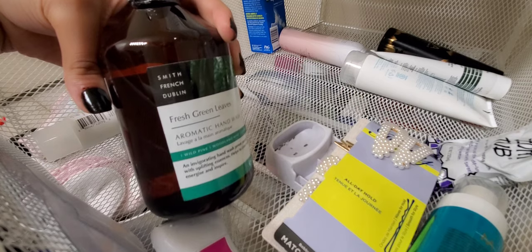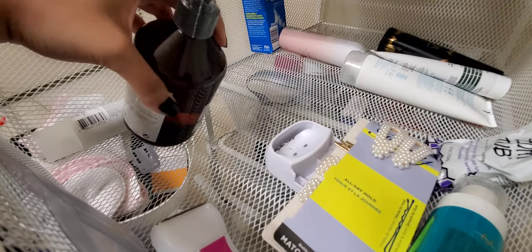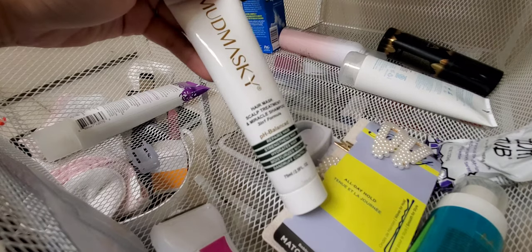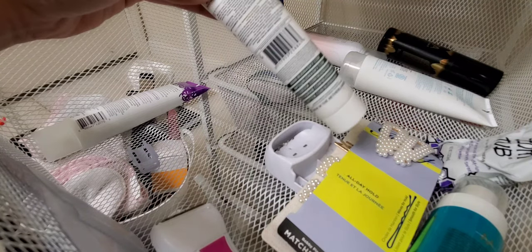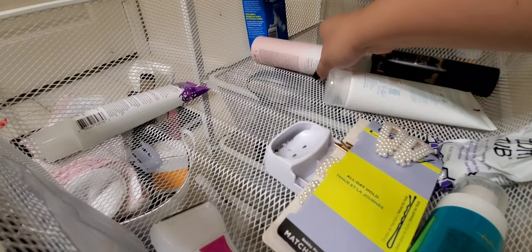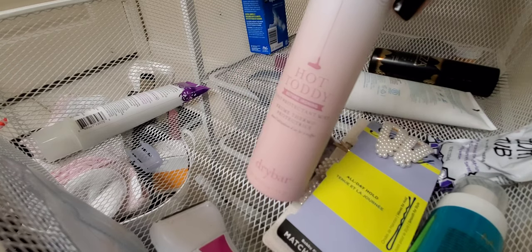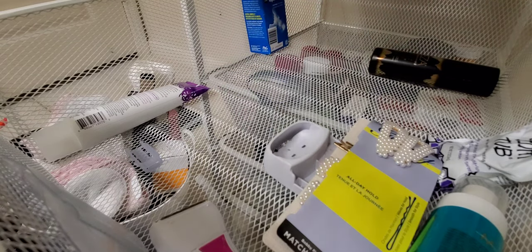This is a Smith French Dublin Fresh Green Leaves Aromatic Hand Wash — still in its packaging, so it needs to go in a different section with hand wash products. Also here is a Mudmasky Hair Mask Scalp Treatment and Miracle Shampoo — since I have scalp issues I'm interested in trying that. Setting it aside. And this is the Drybar Hot Toddy Heat Protectant Spray — the only heat protectant I currently have and it's a nice one.